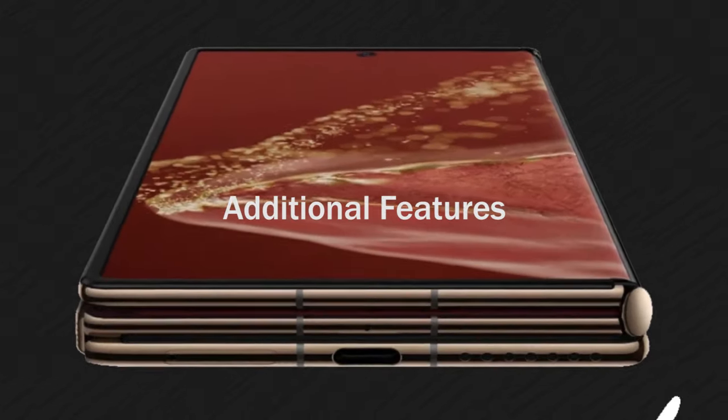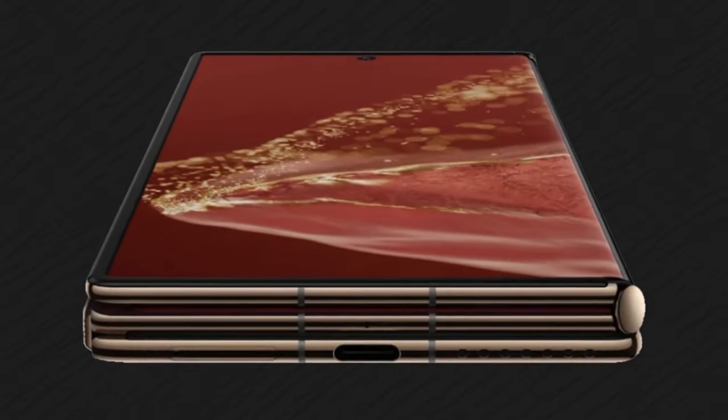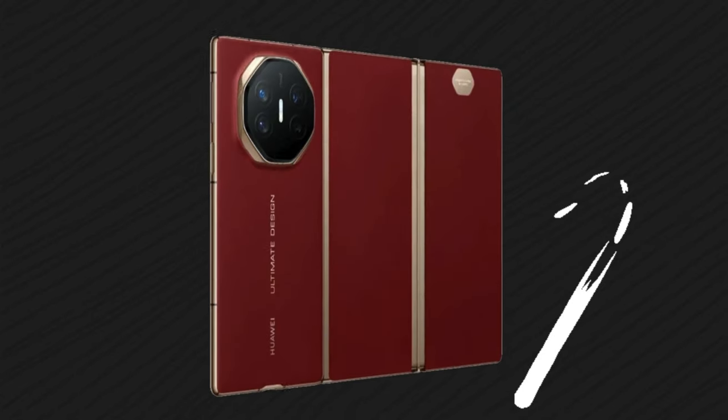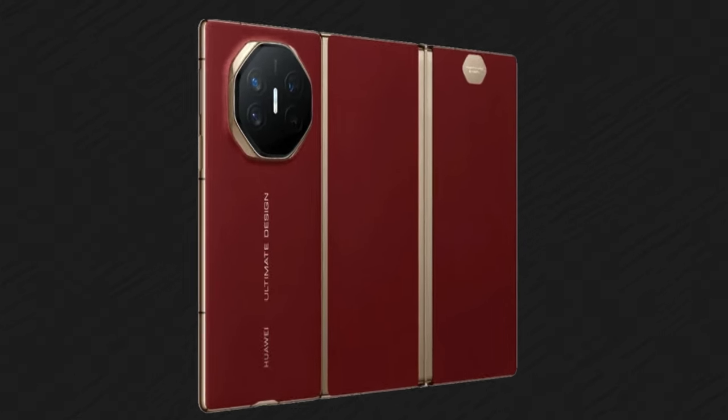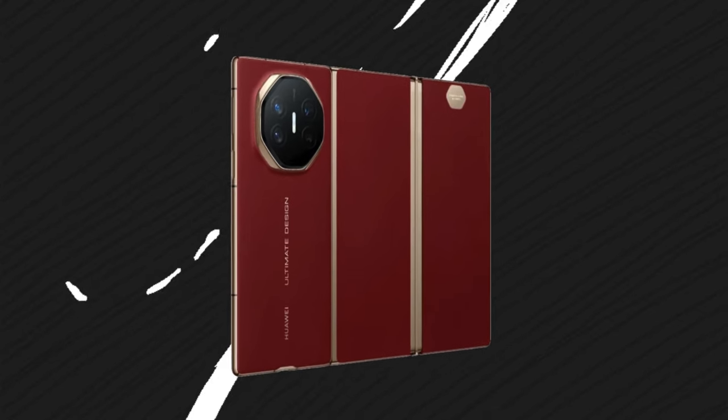The Huawei Mate XT also comes equipped with on-screen fingerprint unlocking, reverse wireless charging, and IP68 water and dust resistance — making it the ultimate tool for professionals, content creators, and tech enthusiasts alike.